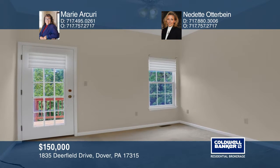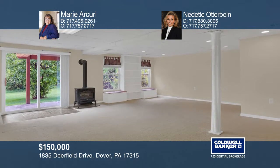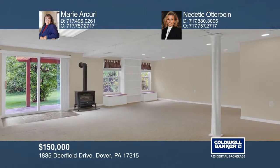Whether you choose to relax on the main floor deck or the patio on the lower level, you've got a wonderful open space to enjoy the view of the wooded area.